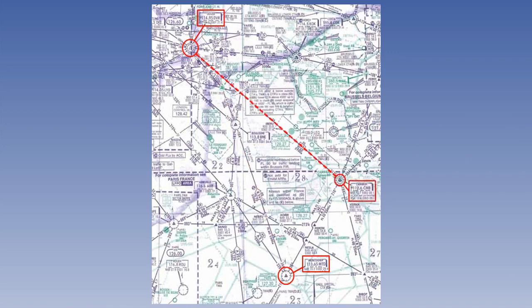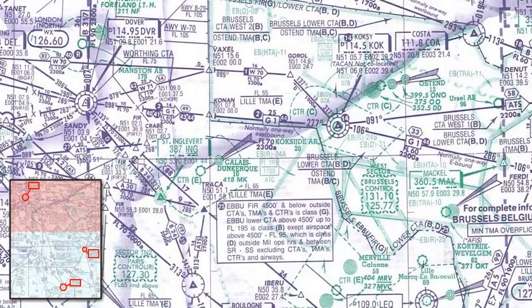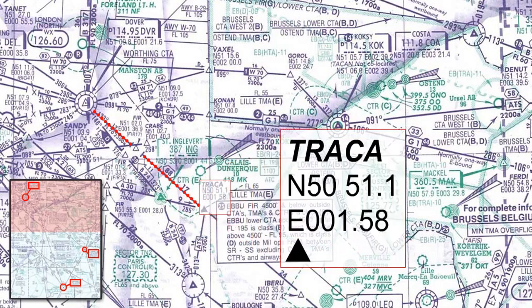We shall have to route along Bravo 3 to Cambrai and then Alpha 5 to Montdidier. Having established the route, we need to look for any restrictions that may apply. As we depart Dover on a radial of 133 degrees, the first part of the airway has a minimum en route level of flight level 70. After a distance of 29 nautical miles from Dover, there is a compulsory reporting point, Tracker.